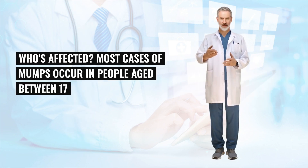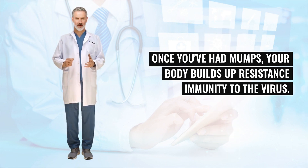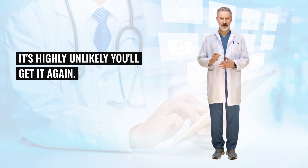Most cases of mumps occur in people aged between 17 and 34 who have not received two doses of the MMR vaccine. Once you've had mumps, your body builds up resistance — immunity — to the virus, and it's highly unlikely you'll get it again.